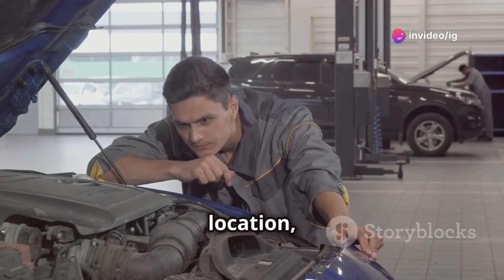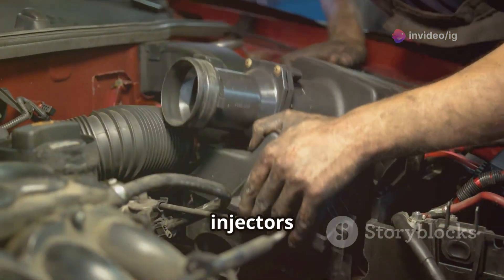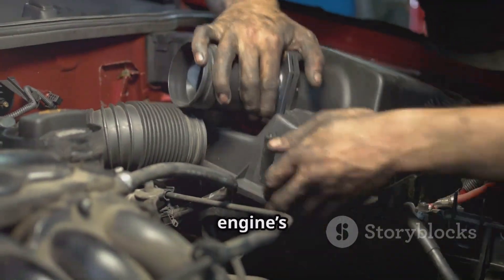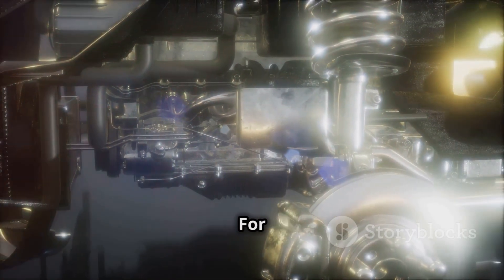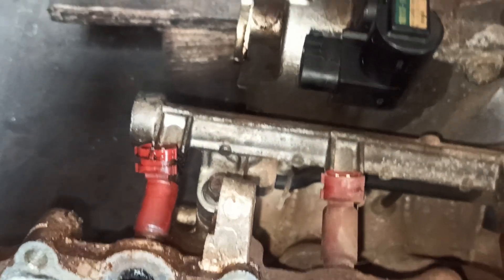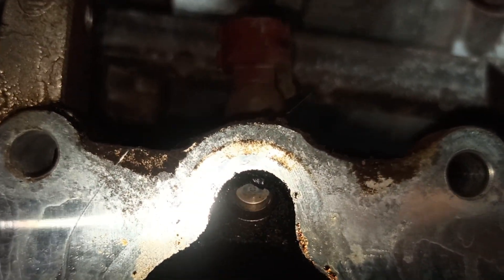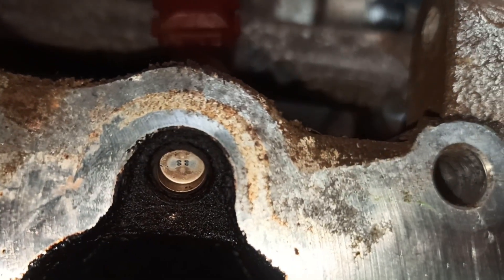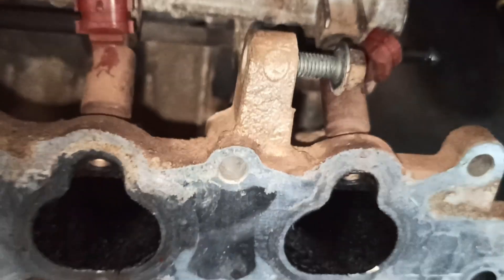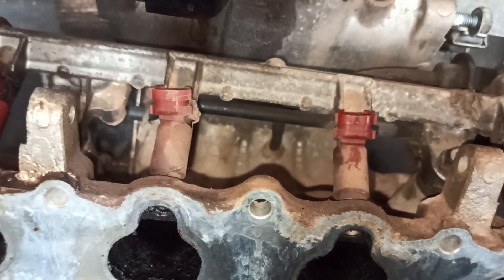Now let's talk about location, because that's critical when it comes to fixing this issue. Your fuel injectors are usually located on the engine's intake manifold. For P0203, we're specifically focused on cylinder 3. Here's cylinder 3, and right here is the injector for that cylinder. It's responsible for delivering the right amount of fuel into the engine for combustion. If there's an issue with the wiring or the injector itself, that's when you'll see the P0203 code pop up.